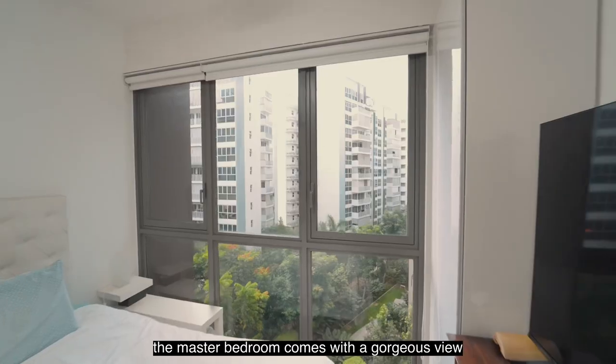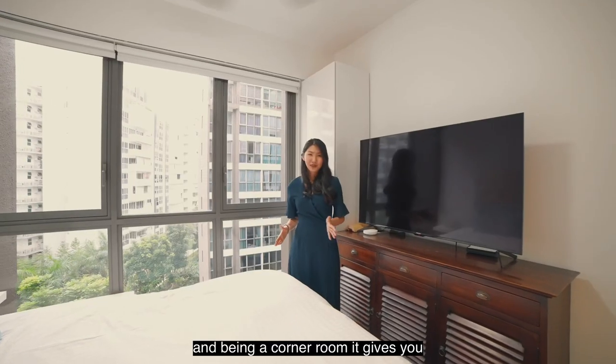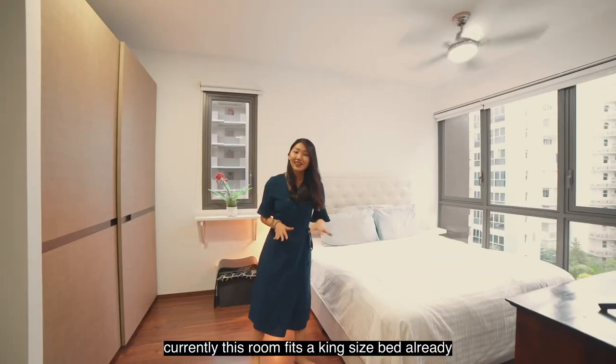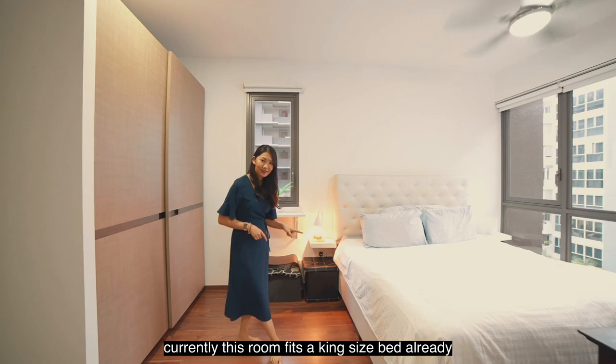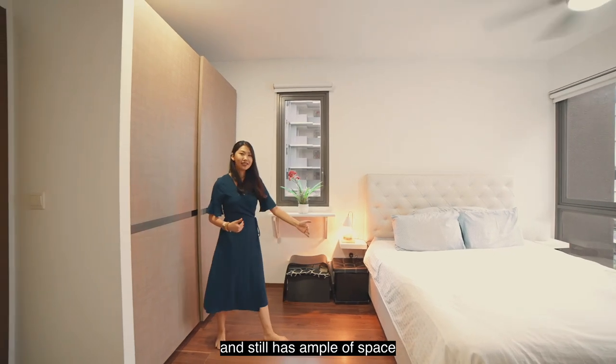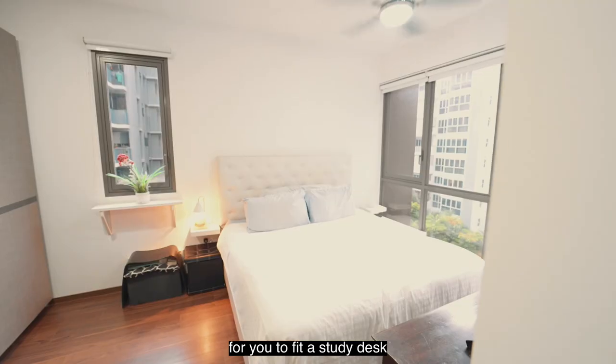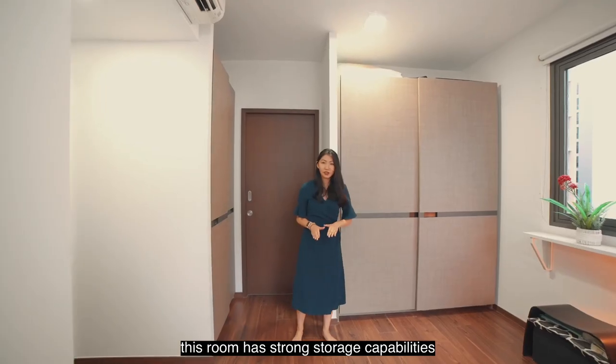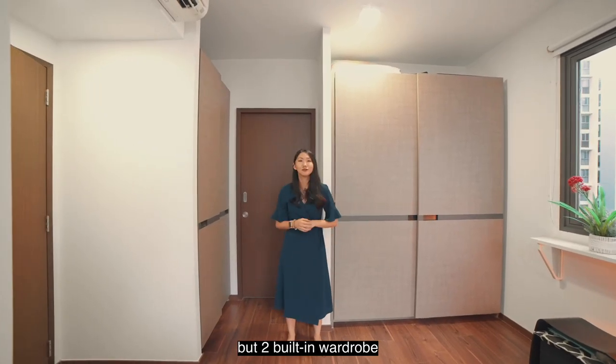The master bedroom comes with a gorgeous view and being a corner room it gives you really good privacy. Currently this room fits a king size bed already and still has ample space for you to fit a study desk. This room has strong storage capabilities with not just one but two built-in wardrobes.